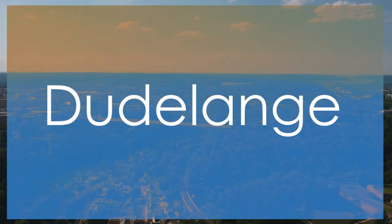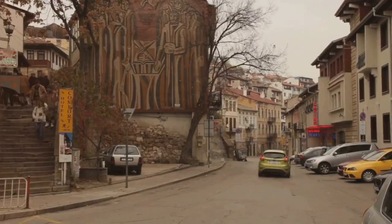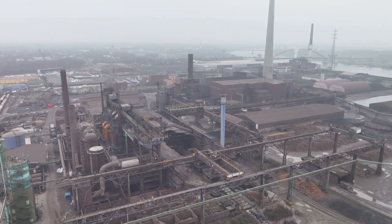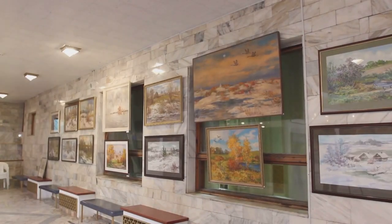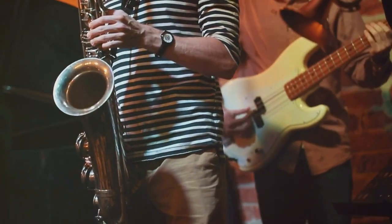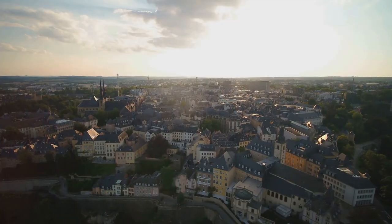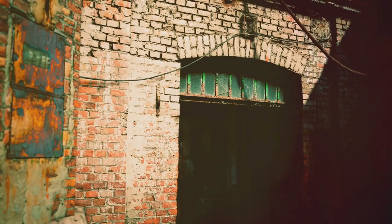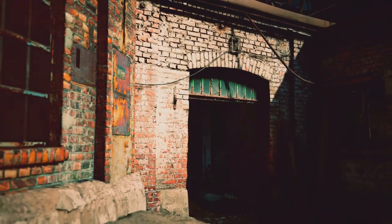Daudelange, a vibrant town in southern Luxembourg, offers a blend of cultural richness and industrial heritage. Known for its steel industry history, Daudelange has transformed into a dynamic hub of arts and culture. The town boasts a thriving art scene, with galleries, theaters, and music venues that showcase local talent and international artists. While it may rank at number 8 on our list, Daudelange's unique fusion of industrial past and artistic present sets it apart as a captivating destination in Luxembourg.